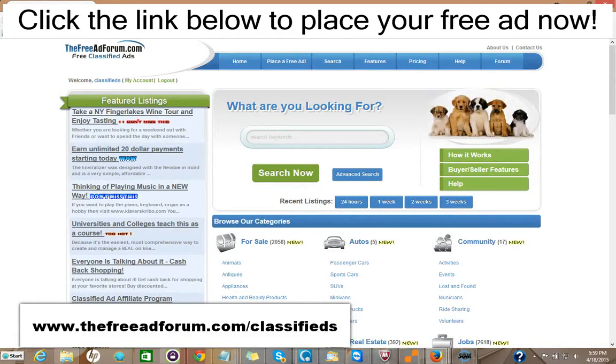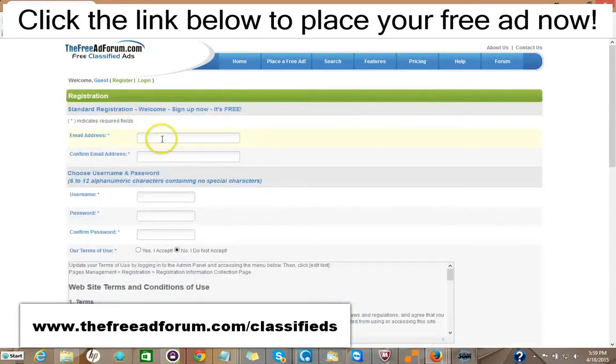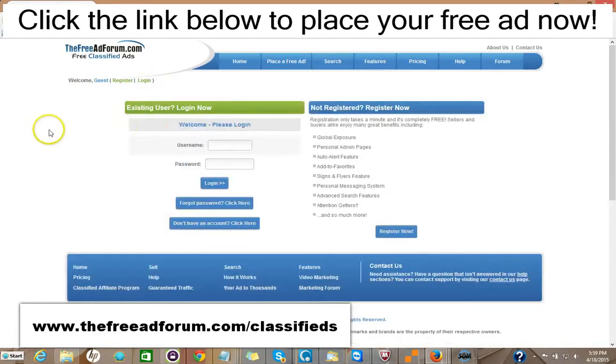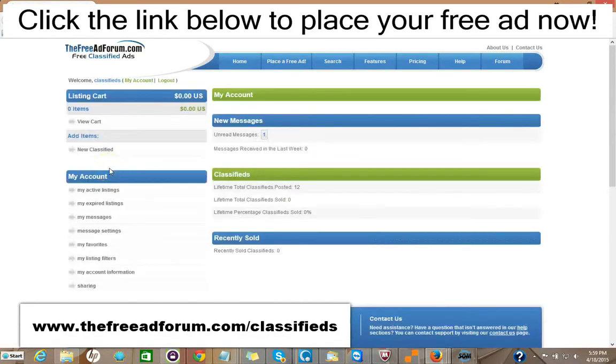It's very simple to place an ad on our site. All you do is go right here, click Register. The only information we're looking for is your email address — you pick your own username and password. We'll send you a confirmation email, then once you have it you log in. I'm just doing this in real time. Then you have your account and you just click Place Free Ad.